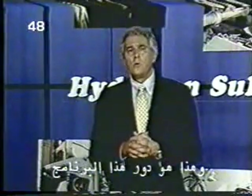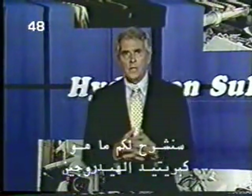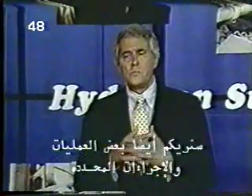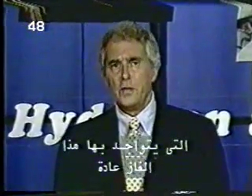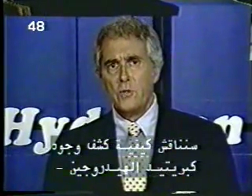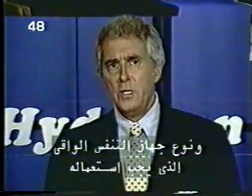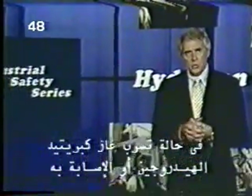That's where this program comes in. We'll be explaining what hydrogen sulfide is and why it's so toxic. We'll also be showing you some specific operations and processes where you're likely to find this gas. We'll look at how you can detect the presence of hydrogen sulfide and what kind of respiratory protection equipment you should wear if you're exposed. Finally, we'll cover the emergency procedures to follow in case of a hydrogen sulfide release or injury.